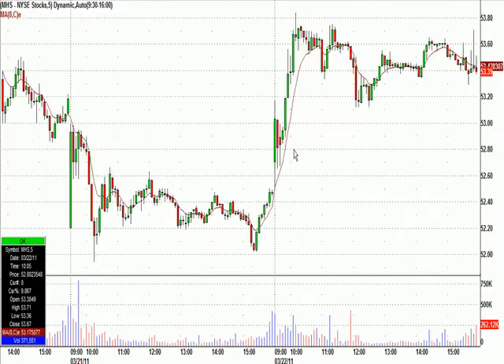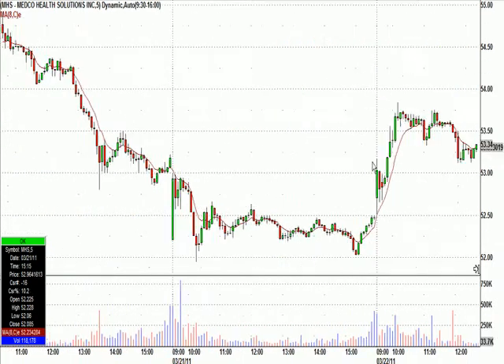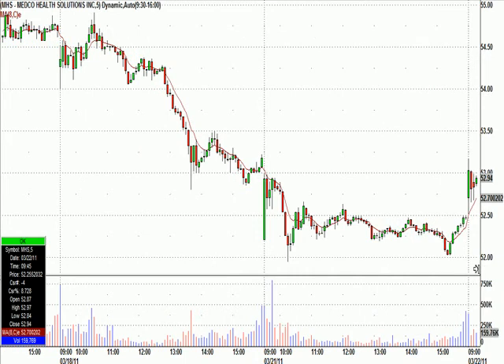MHS — a real nice one. MHS has been beaten senseless here and put in kind of a narrow range yesterday, so we had this one on watch today. Nice little gap up. I'll show you what it looked like when I called it right there.